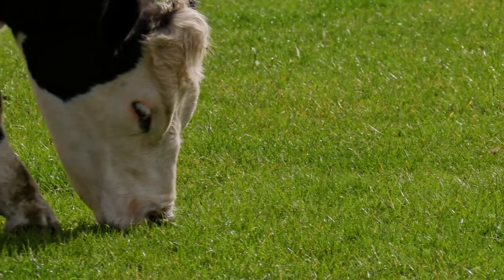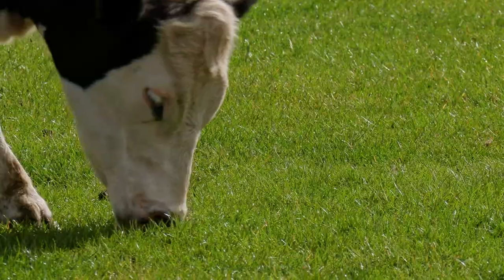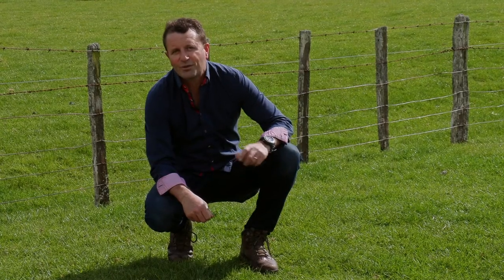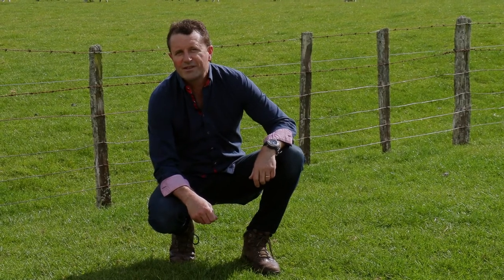Our stock really only eat grass, and with 95% of parasite contamination contained in the grass, it's no wonder drench is a critical component of New Zealand farming systems.